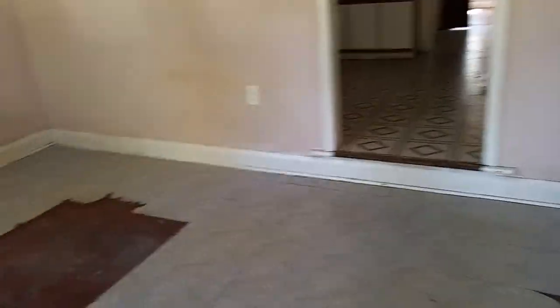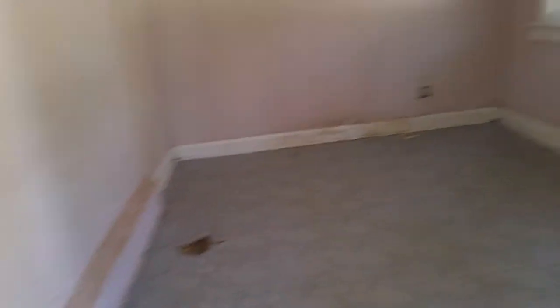But this place needs a lot of work, not to mention flooring. Even the linoleum's worn out.